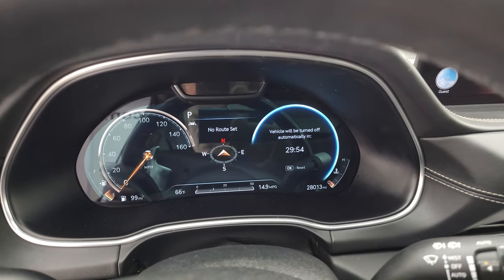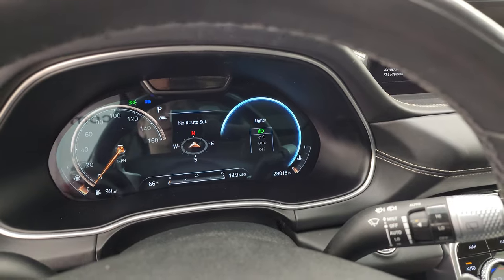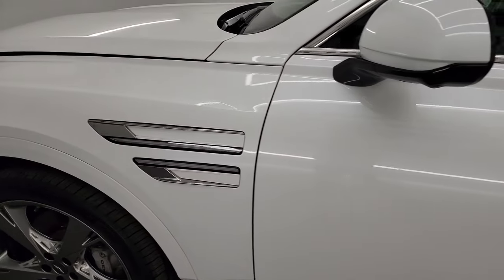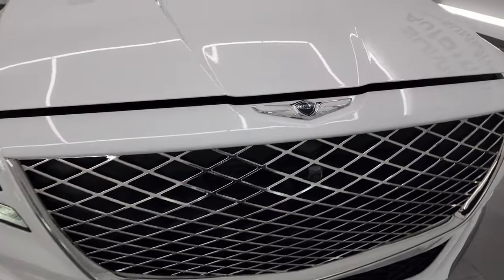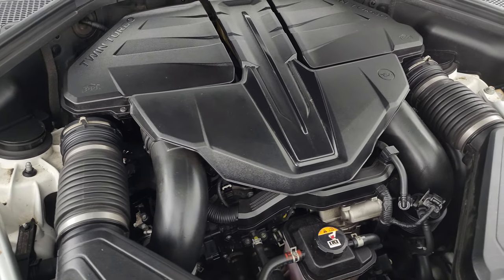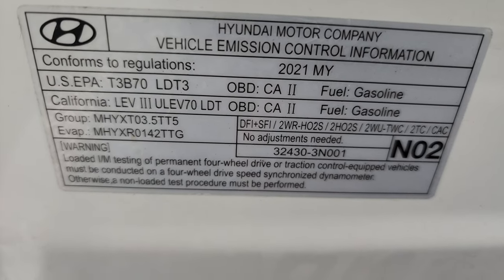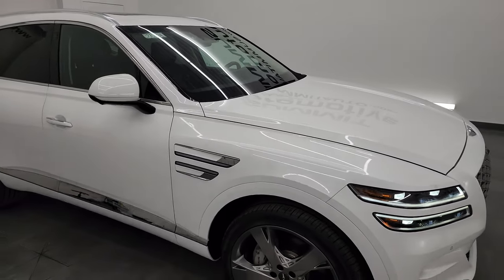It starts right up — no check engine lights or anything like that. Turn all the lights on so we can check those out. Under the hood we have the 3.5 liter twin turbocharged V6 engine. The engine bay is very clean and runs very smooth. Once again, this vehicle has been fully safety inspected by our service shop, has a fresh oil and filter change, all the fluids have been checked and topped off, and it is 100% ready to go. There's the emissions sticker.